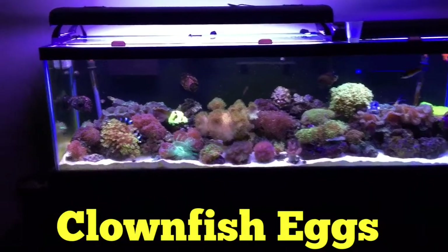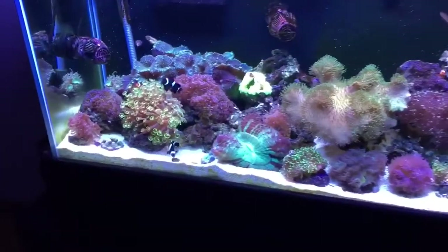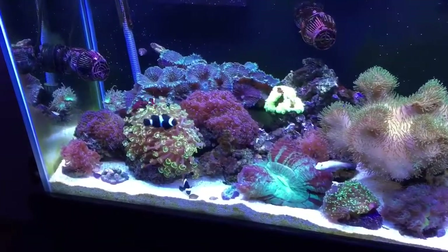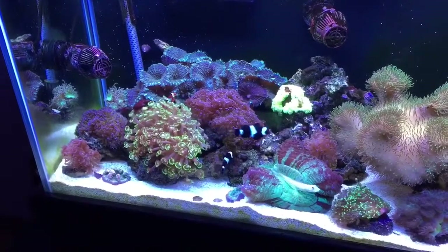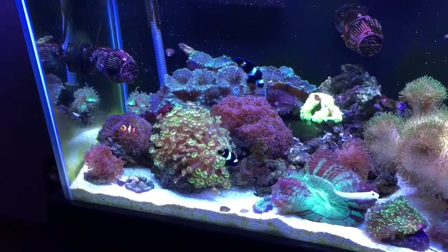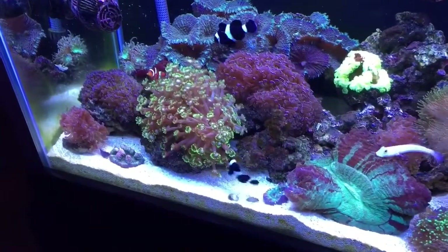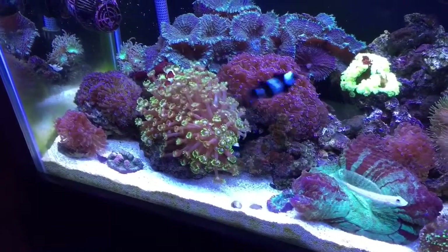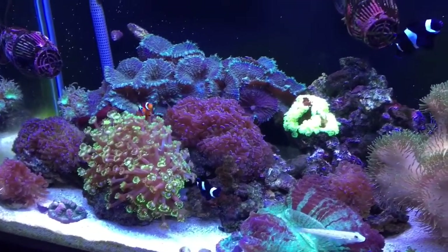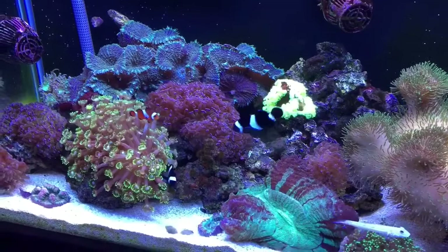Welcome to my reef tank. This is my 125 gallon saltwater aquarium reef tank. I just upgraded to this tank a little over a month ago. Before that I had a 75 gallon which was pretty packed, that's why I had to upgrade to a bigger tank.